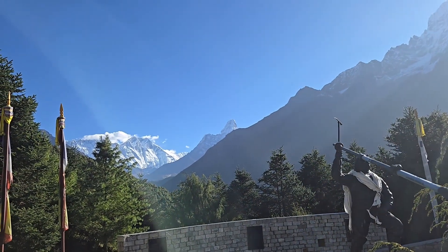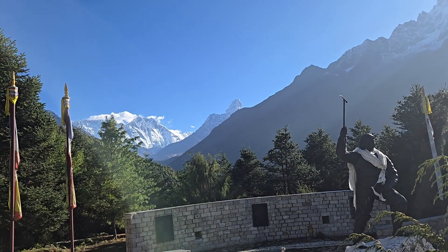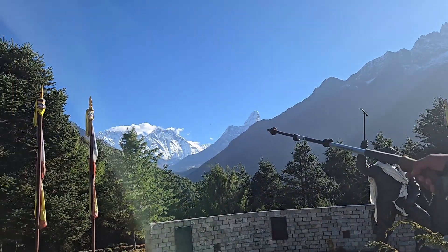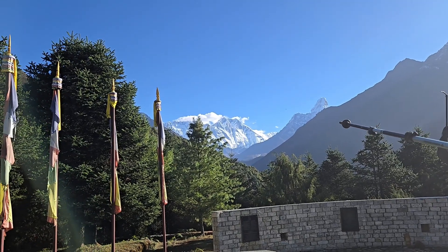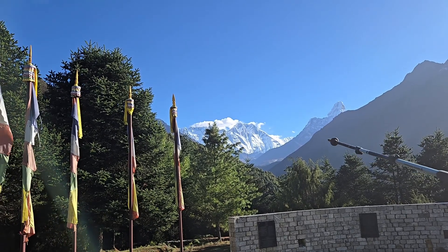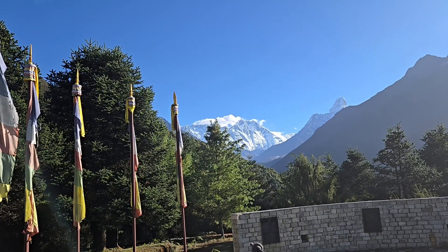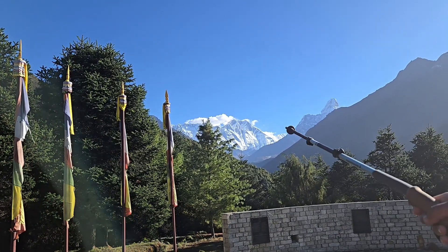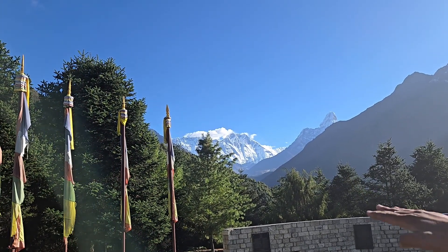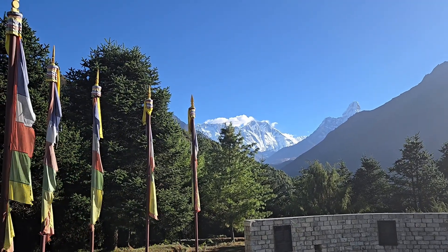Over there, that mountain is called Amadablam, which is a very famous mountain for expeditions in Nepal. Over there is the range of Mount Everest. On the right-hand side the bigger mountain is called Lhotse, and in the range of Lhotse the one mountain that comes in a zigzag straight line is called Nuptse.